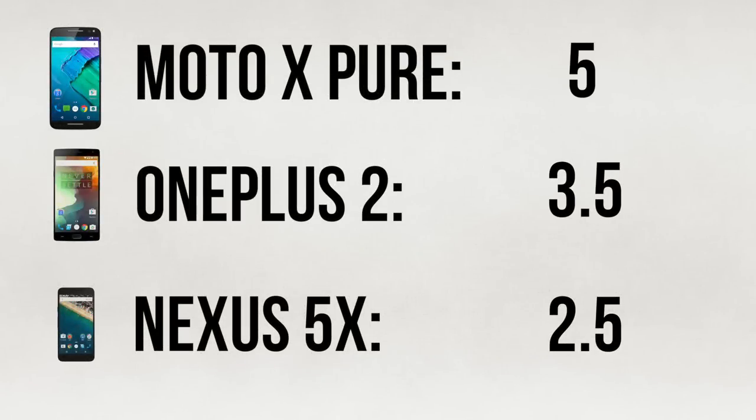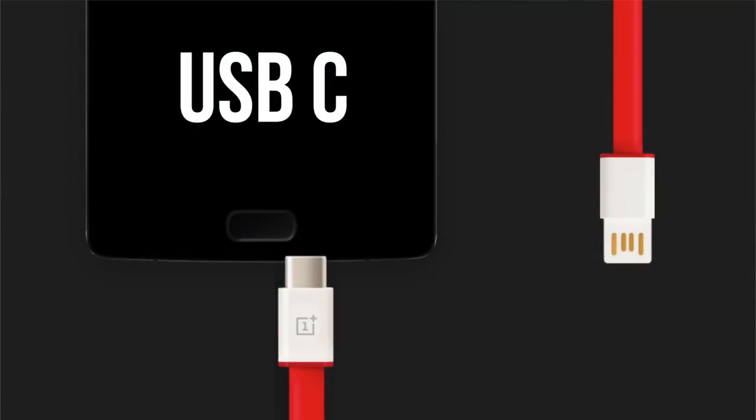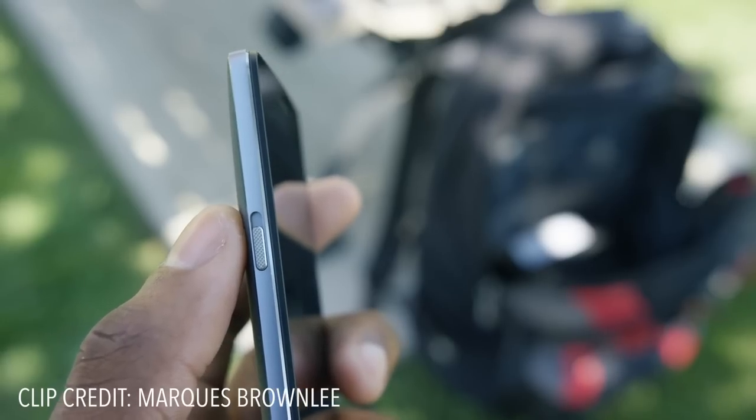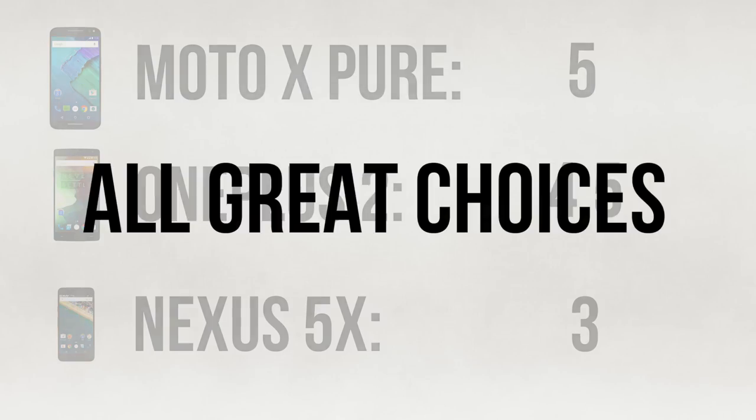In an extra category: the 5X and OnePlus 2 both pack USB-C, so I'll give them some credit. The OnePlus 2 also has a mute switch like the iPhone, which is really useful.